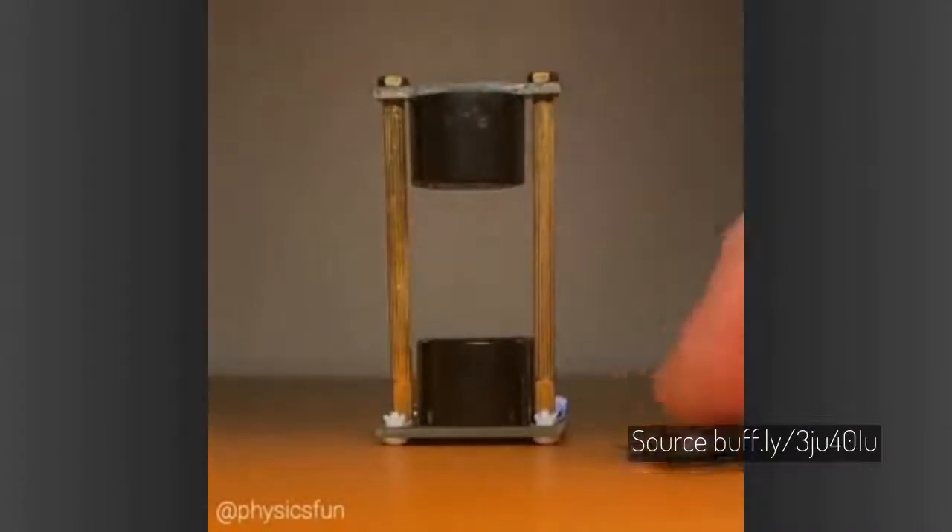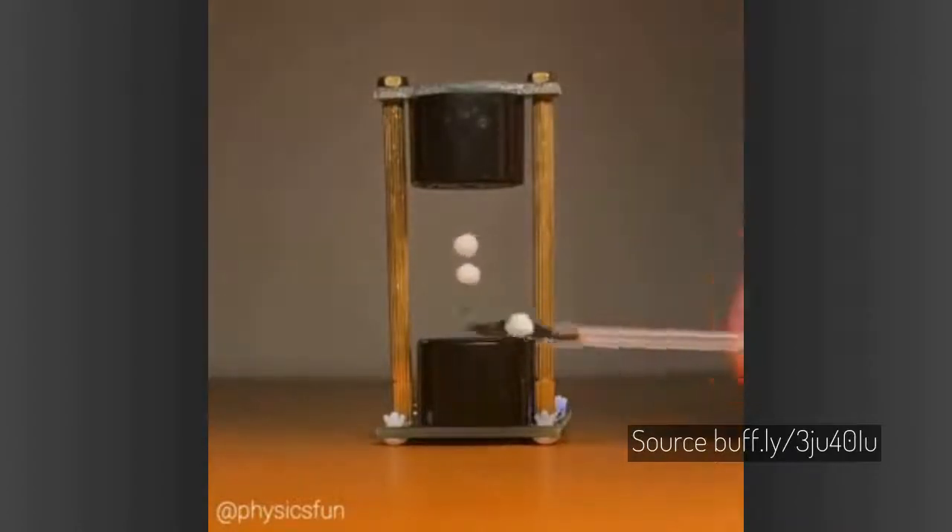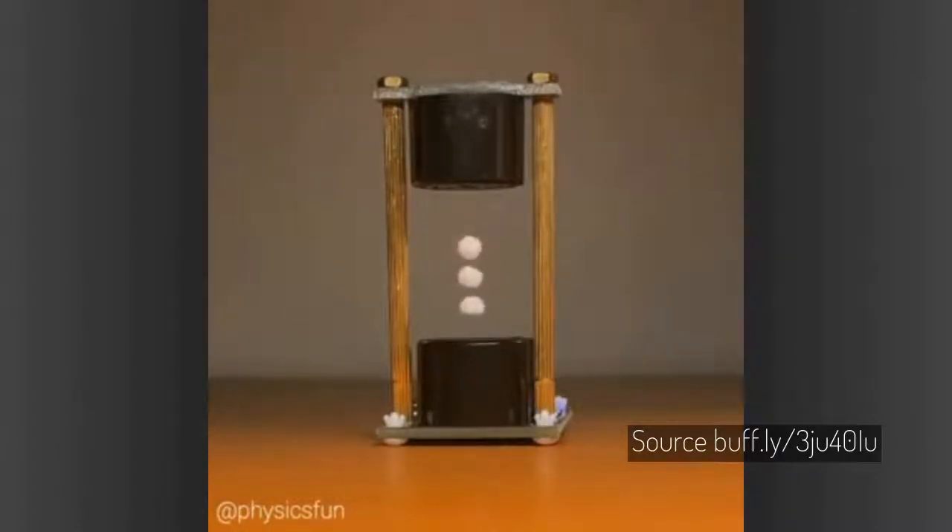The ultrasonic transducers in this mini acoustic levitator are speakers emitting sound waves at a frequency of 43,000 hertz, which corresponds to a wavelength of 8 millimeters for dry air. Standing waves with nodes of low pressure will hold the foam.